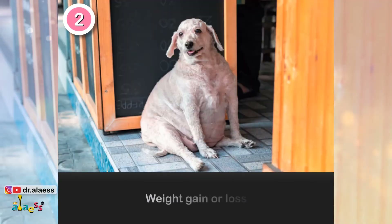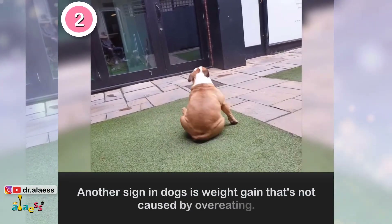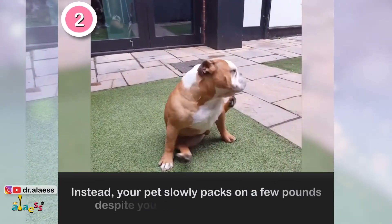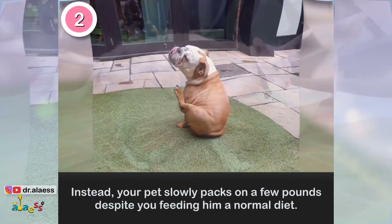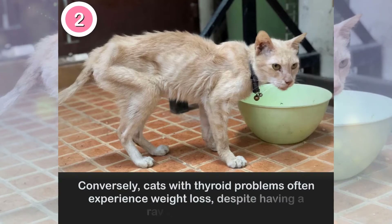2. Weight Gain or Loss. Another sign in dogs is weight gain that's not caused by overeating. Instead, your pet slowly packs on a few pounds despite being fed a normal diet. Conversely, cats with thyroid problems often experience weight loss despite having a ravenous appetite.